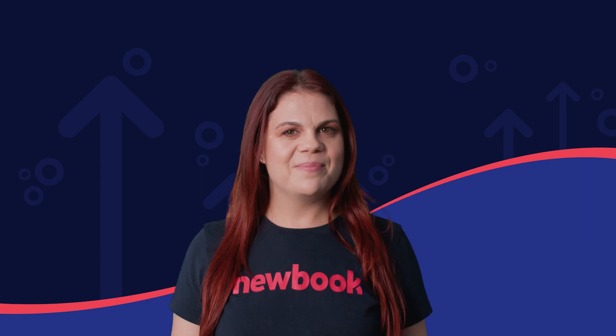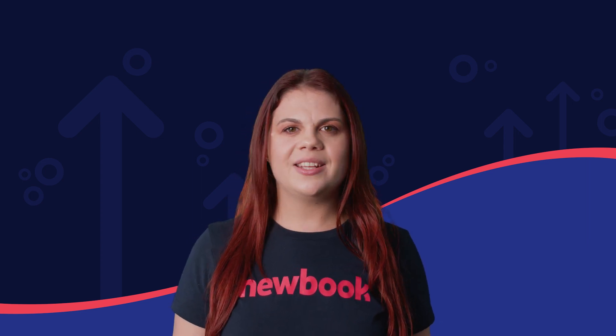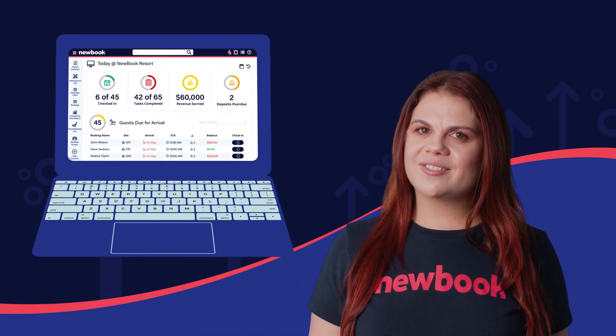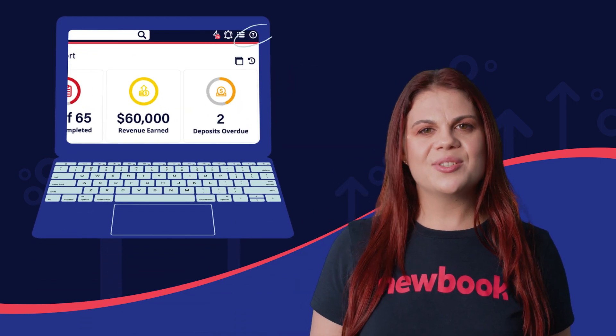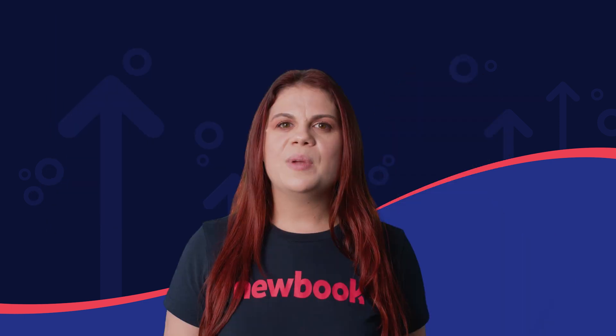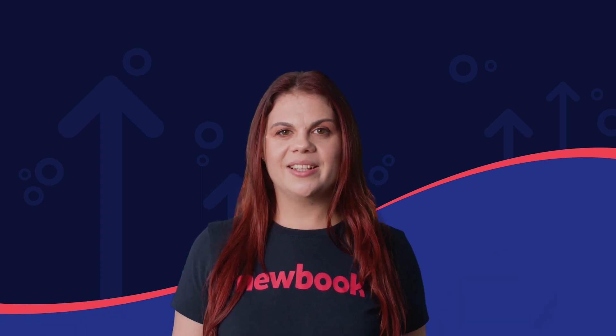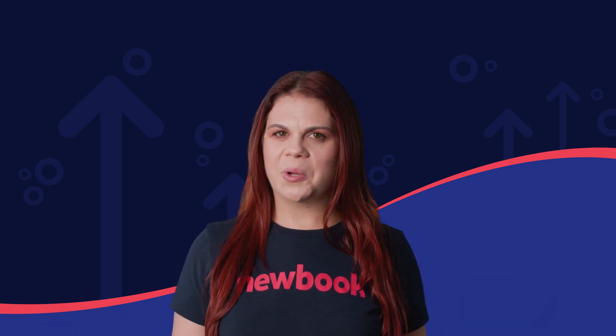That's a wrap for episode one. With this impressive showcase of new features, there's plenty of new value for you to explore. For further details, visit our knowledge base or reach out to our support team, and don't forget to stay updated with our latest release notes. Be sure to tune in to Elevate next quarter — something big is coming your way. It's just another way we will help you elevate.